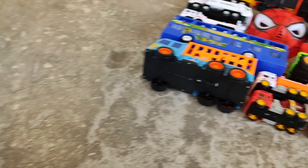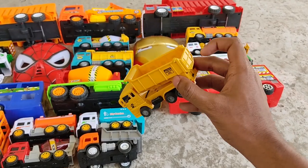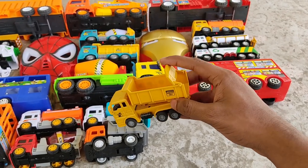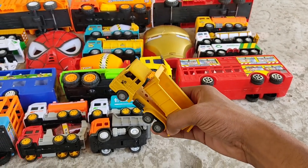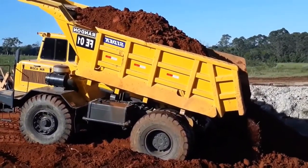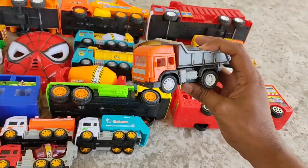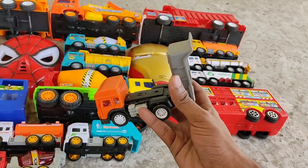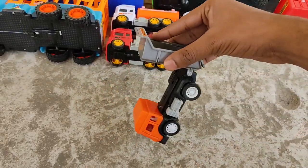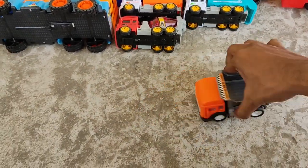Wow, a mini construction truck! It's got a foldable back panel. Orange shell, grey back carrier — mini construction truck!